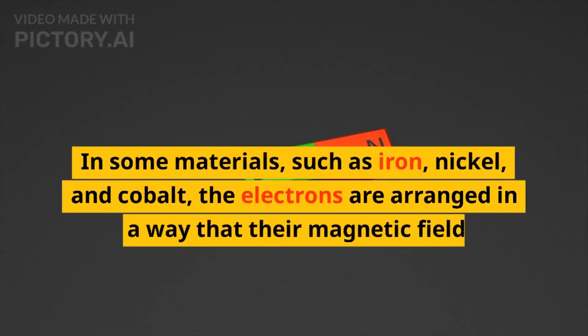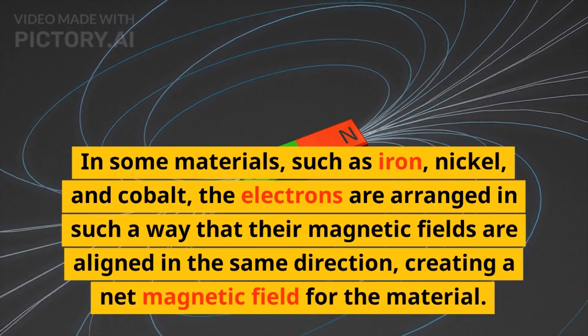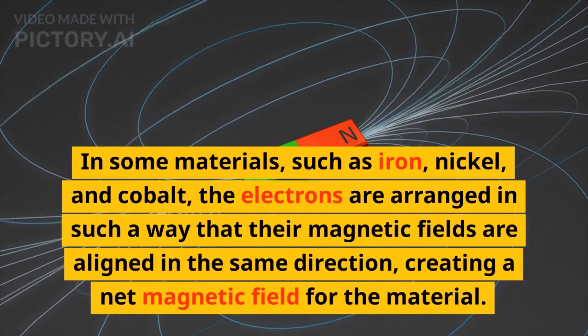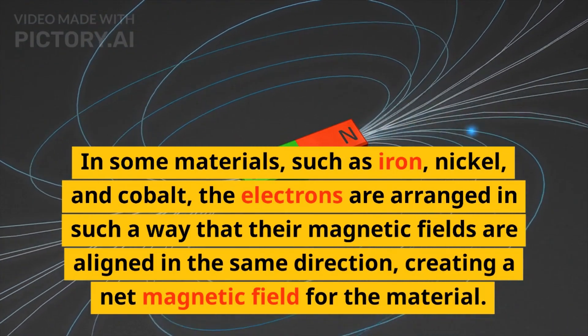In some materials, such as iron, nickel, and cobalt, the electrons are arranged in such a way that their magnetic fields are aligned in the same direction, creating a net magnetic field for the material.